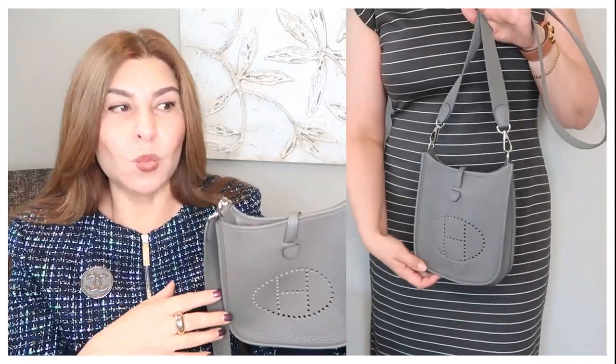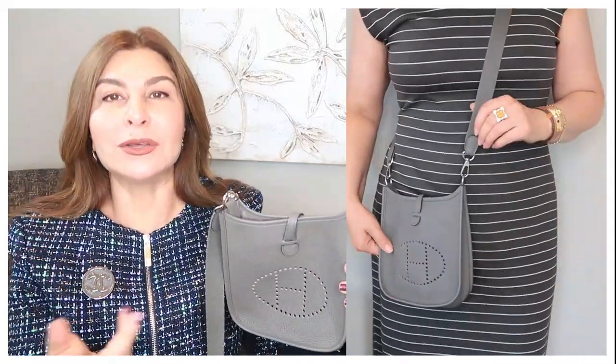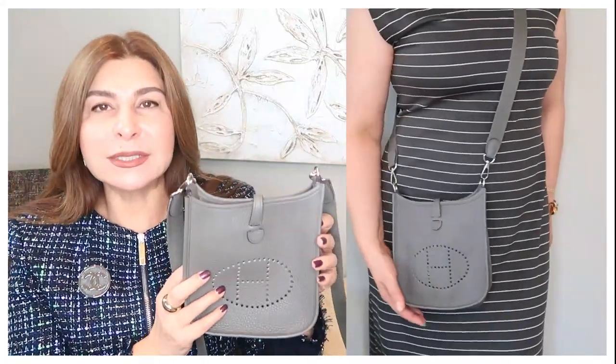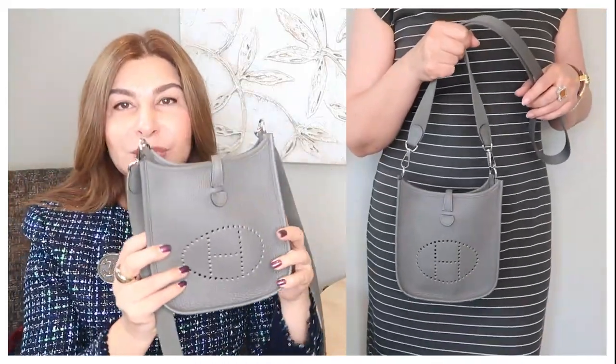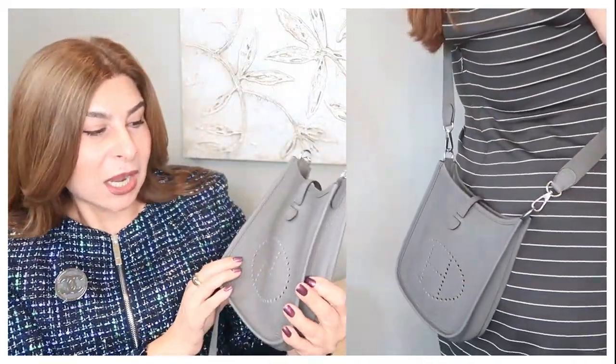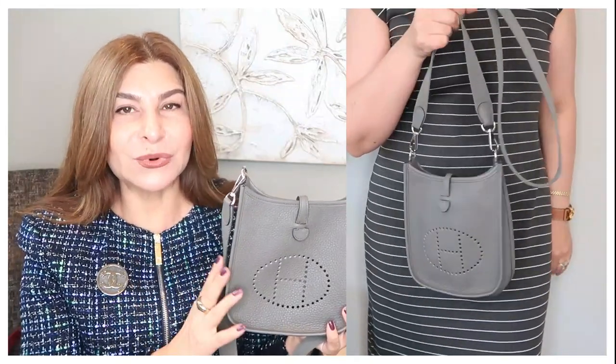I personally wear this handbag when I'm extremely casual — maybe going on a long walk, carrying a bottle of water, or traveling somewhere. I love this handbag, but would I buy a second one in this style? Most likely no, because for me it's a little too casual. I like my style a little more dressed up. That's my Hermès TPM.